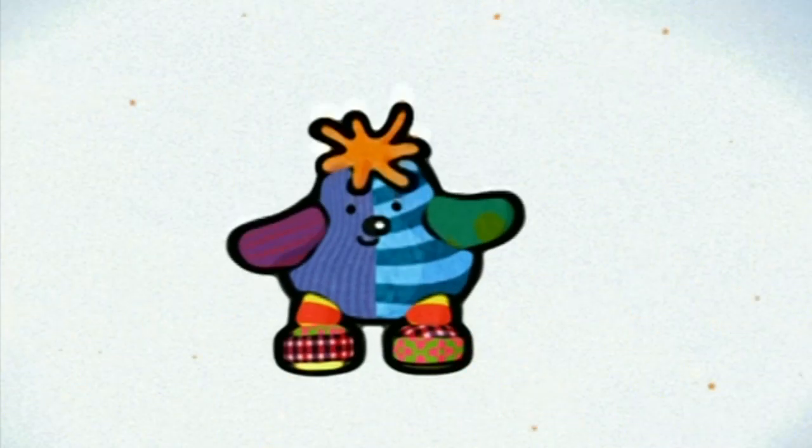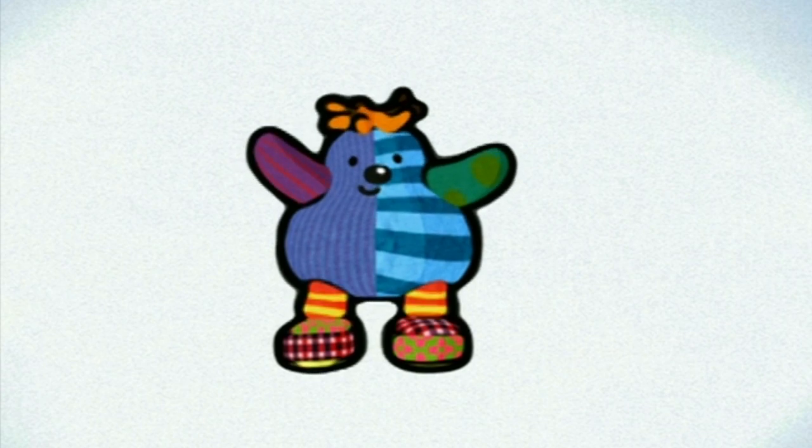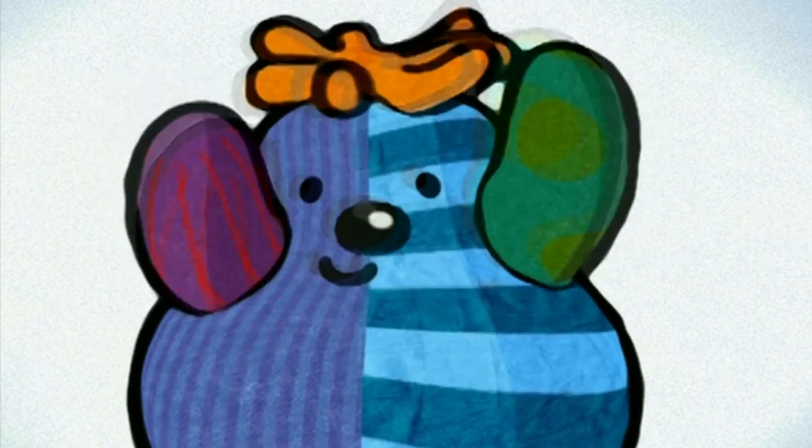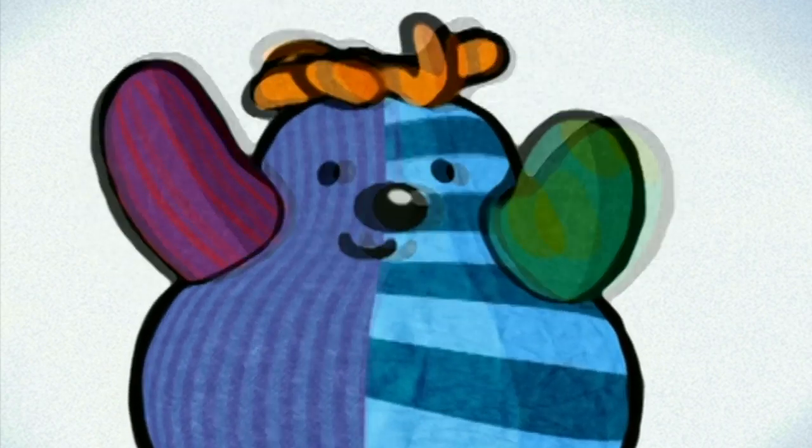Hi there. Hey, where's Boo? There he is! Hiya, Boo! Are we going to play a game today, Boo? Is it Ring-a-Ring-a-Roses? Is it One Potato, Two Potato?